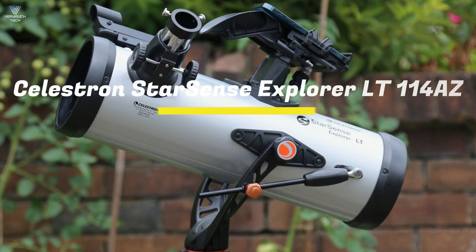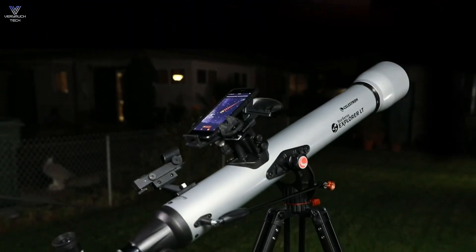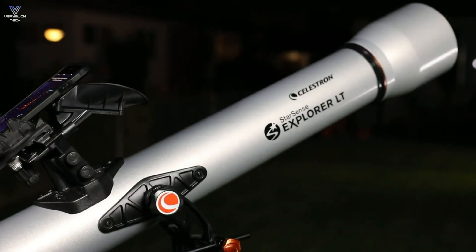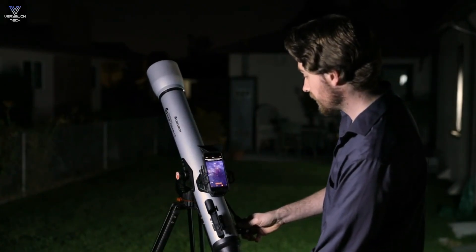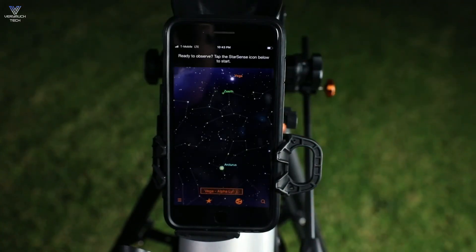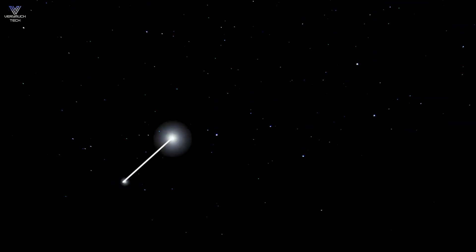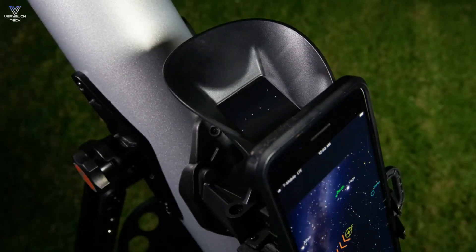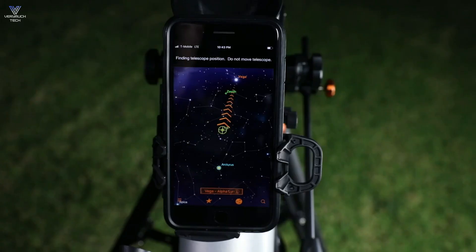Further down the list, we have the Celestron StarSense Explorer LT114AZ. It's a great telescope for beginners who want to explore the night sky, and perfect for people who want to try astrophotography without spending a lot of money. This telescope works with a smartphone app called StarSense, which helps you find stars and planets easily. The 114mm Newtonian reflector gives you clear views of the moon and some brighter planets, making it fun for casual stargazing. Setting up the telescope is simple — it has an easy-to-use Altazimuth mount, so you can get started quickly.